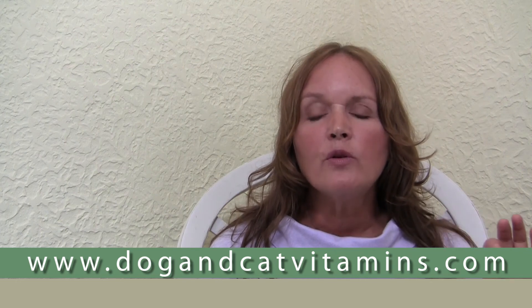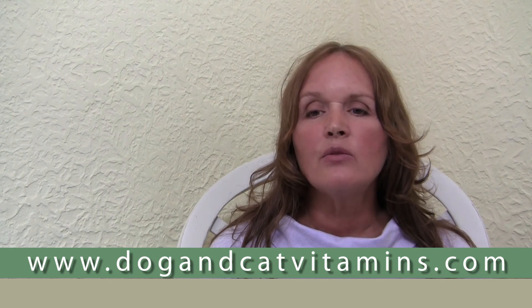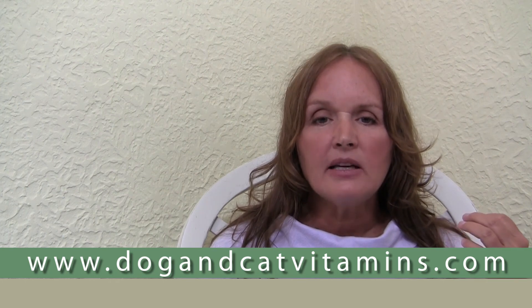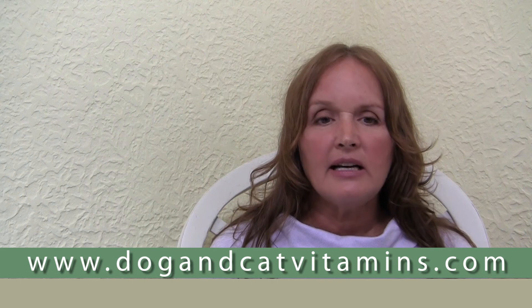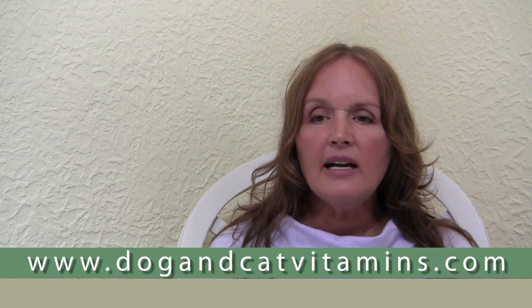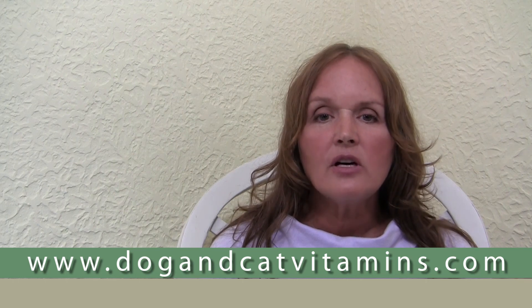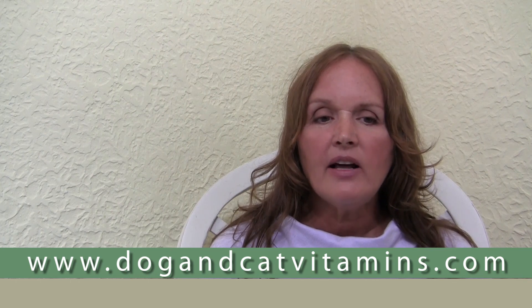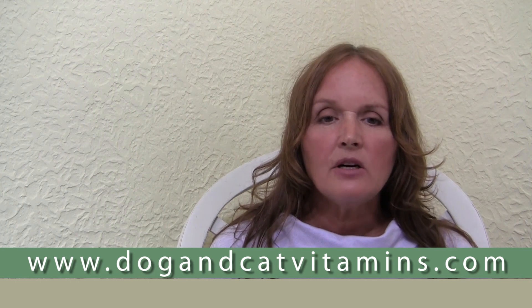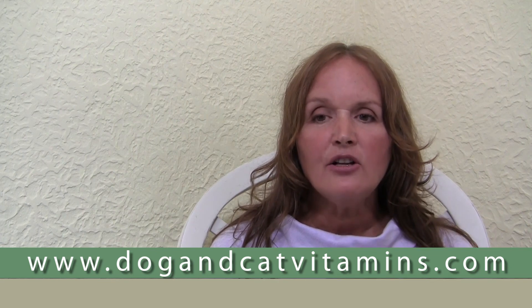Cancer is an illness for which the proverbial ounce of prevention is definitely worth that pound of cure. It's our job to give our pets' support systems the nourishment they need to do the job effectively. That's why I recommend Vital Vities by Deserving Pets. It has all the vitamins and minerals mentioned above, with 400 international units of active D3 for dogs and 200 international units of active D3 for cats. Dogandcatvitamins.com has lots of great information for caring pet owners like yourself, and I look forward to seeing you there.